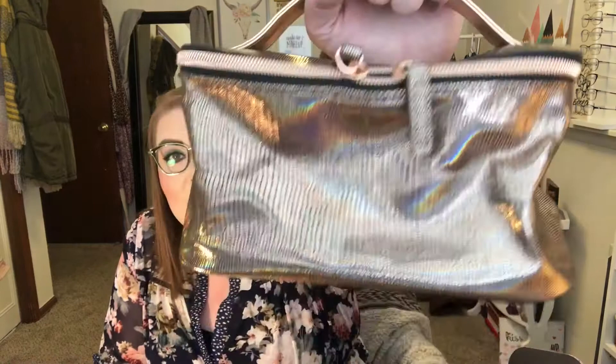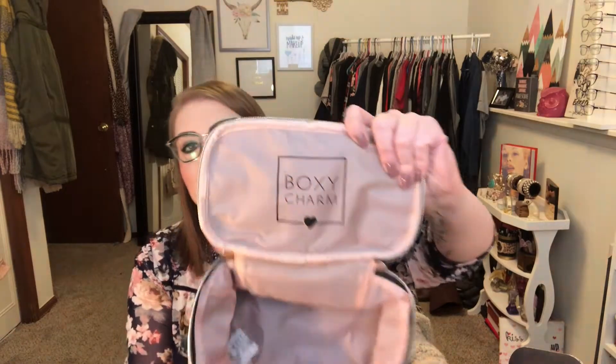As we go through everything I'm going to tell you prices — or at least try to, I always forget halfway through. The first thing is this little makeup bag. I actually just got rid of a ton of makeup bags for a garage sale I'm having. This one is holographic, I think it's so cute, and I really like the size — it's actually quite perfect for trips. It says Boxy Charm on the inside, and it's really deep. It'll make a nice travel makeup bag.